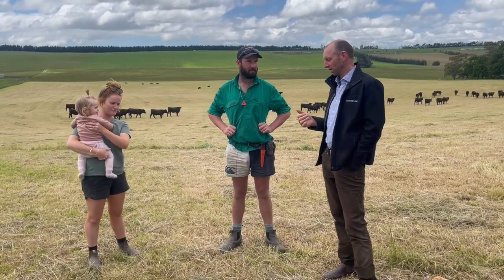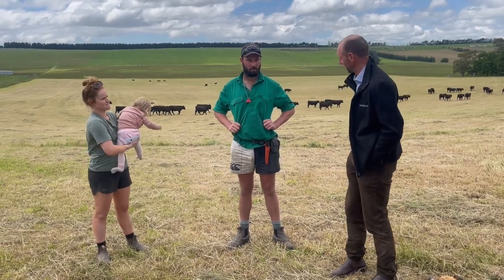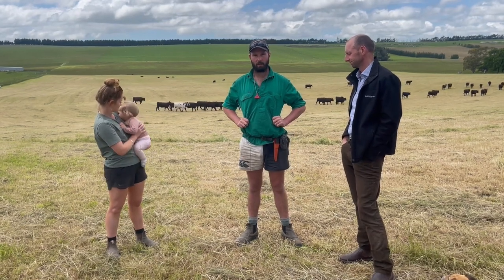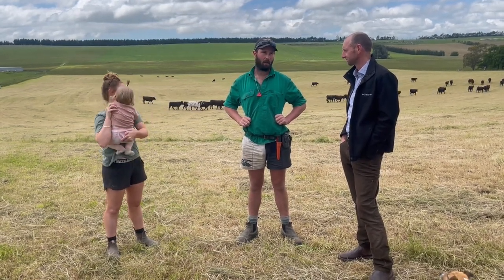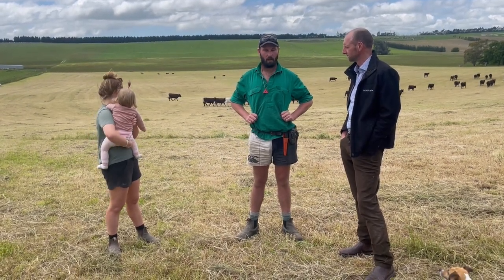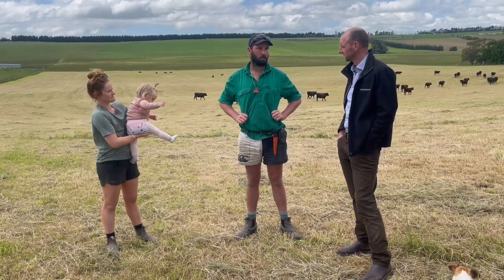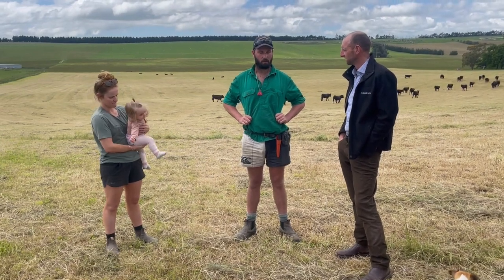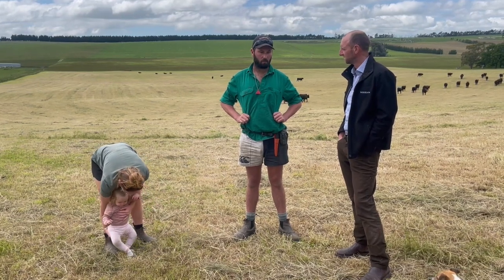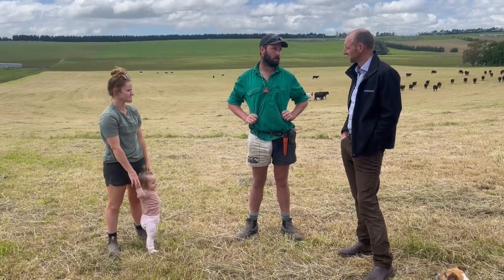On point one of avoiding the worms, how have you gone about ensuring lambs are not ingesting high levels of parasite larvae through the summer and autumn? Historically we've been grazing our lambs on permanent pasture through the summer-autumn period, but we're changing to using summer and autumn brassica crops to reduce the amount of larvae they consume, which in turn should mean better weight gains and less drench.